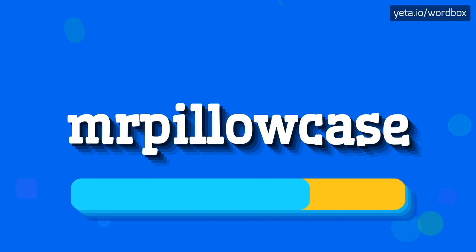Mrpillowcase. And now slower: Mrpillowcase.